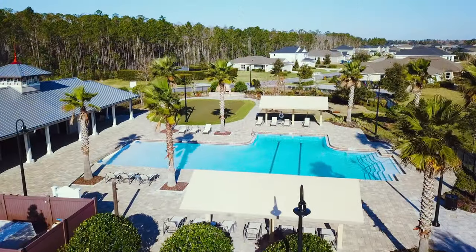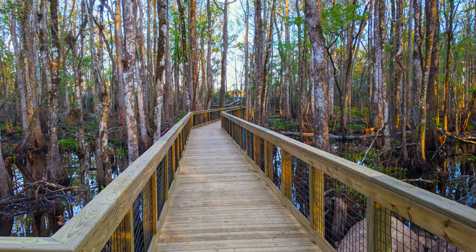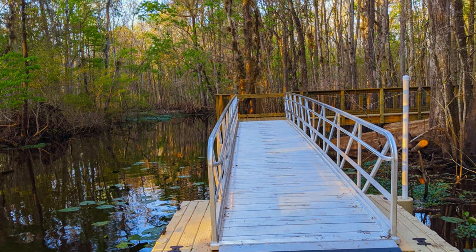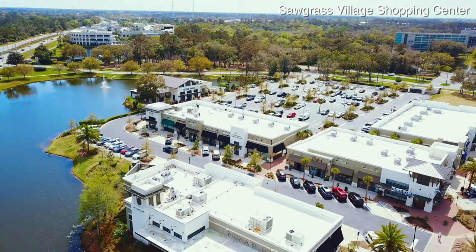Those with a more adventurous spirit will welcome the opportunity to explore the nearby Julington-Durban Creek Nature Preserve, a nature trail with extensive floodplain wetlands, diverse wildlife, and lush woods. The nearby areas offer many options for shopping, dining, and entertainment, all within a short drive.